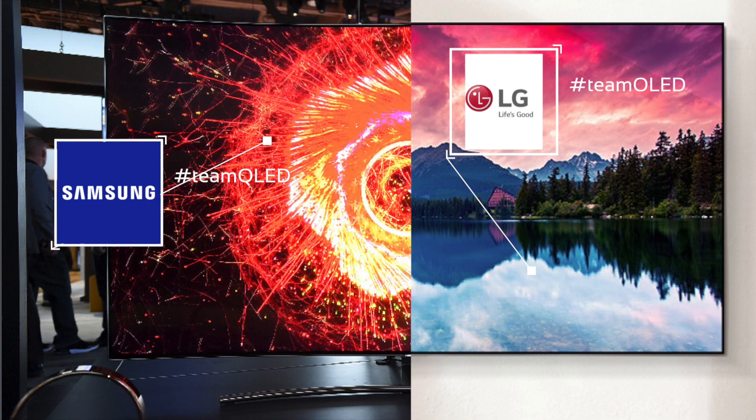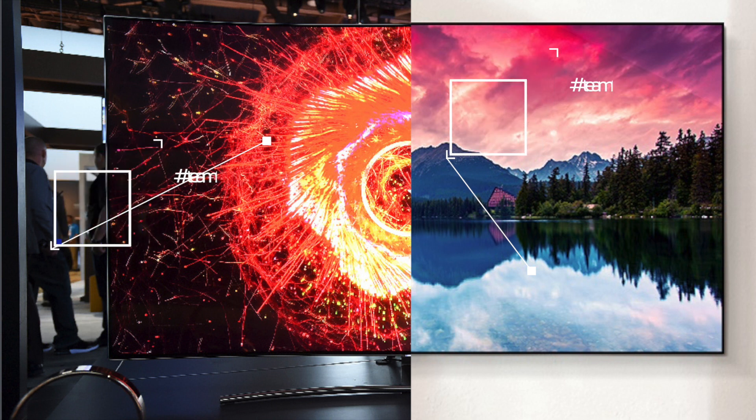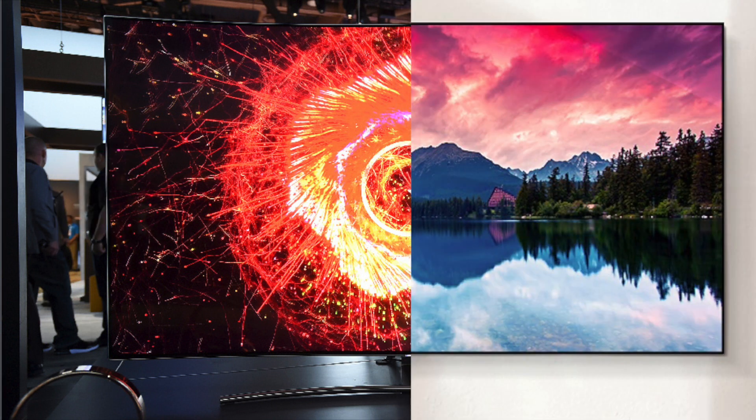But what about you? Which one would you buy for your home entertainment system — team OLED or team QLED? Write me in the comment section, and if you have any questions please don't be shy. Be sure to drop a big like and hit subscribe for more videos like this. I'll see you in the next one!